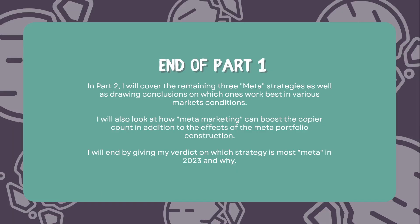Welcome to the end of part one — congratulations to anyone who's made it this far. In part two I'll be covering the remaining three meta strategies, drawing conclusions as to which ones work best in various market conditions, looking at meta marketing and how it can boost copier count, and giving my verdict on which strategy is most meta in 2023 and why. Hope you can join me for part two, which I'll release midweek.